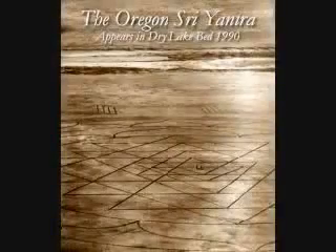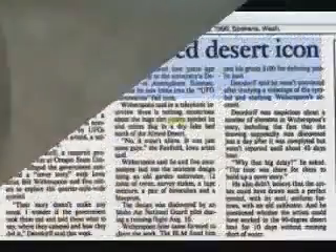Hello, this is Randy Clark. Listen, I have an incredible story for you today on a crop circle that was formed in the middle of a dry lake bed in Oregon. It was seen in the newspapers around there in the area when this happened. Just an incredible story.